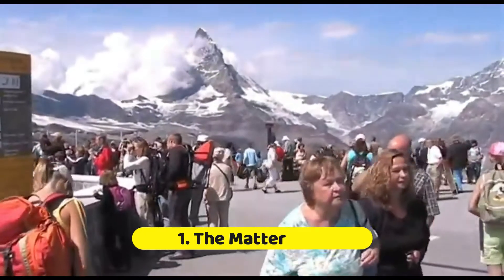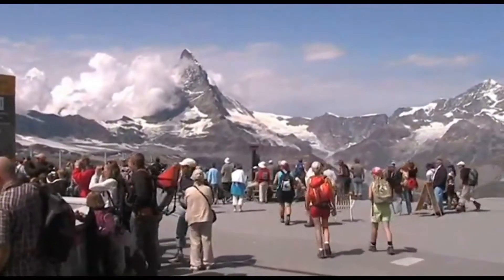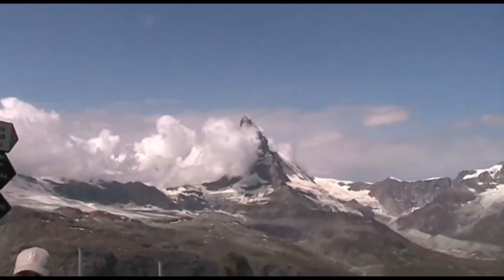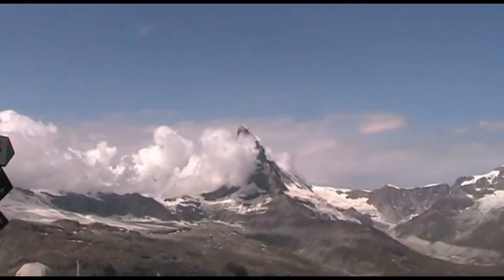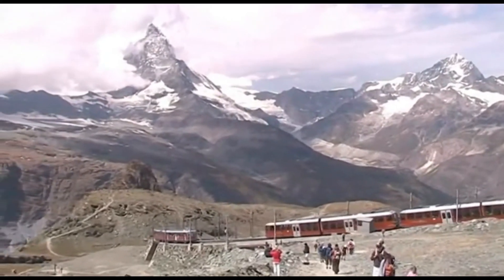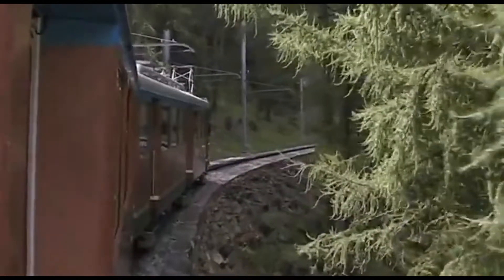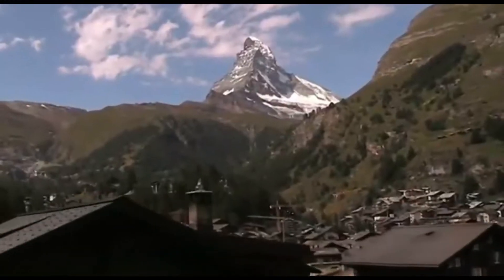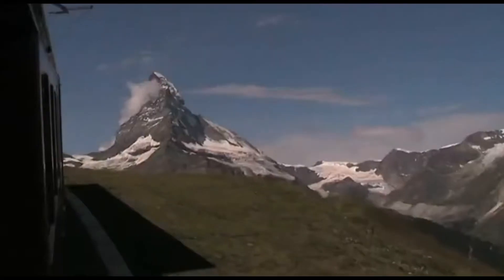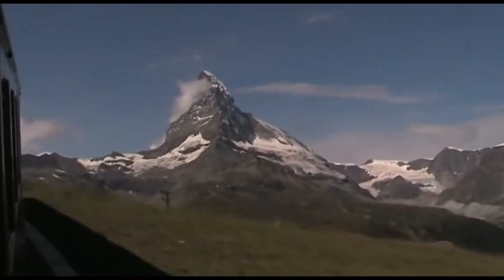Number 1: The Matterhorn. This pyramid-shaped colossus is one of the most photographed mountains on the planet, making it a must-see in Switzerland. Mountaineers from all over the world converge on Switzerland to tackle the peak, which stands at a magnificent 4,478 meters. If you're not feeling very active, use the cable car instead. The highest cable car station in the Alps is located on the summit, which provides spectacular views of the mountaintop and beyond. A journey to the Matterhorn is the epitome of all things Swiss.